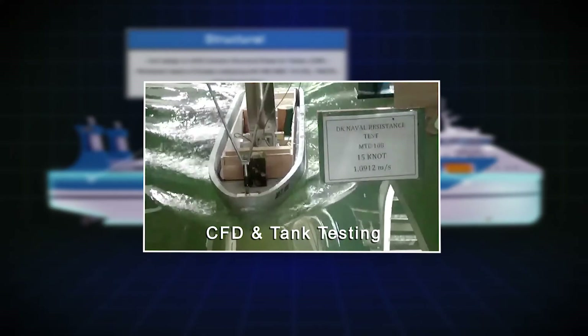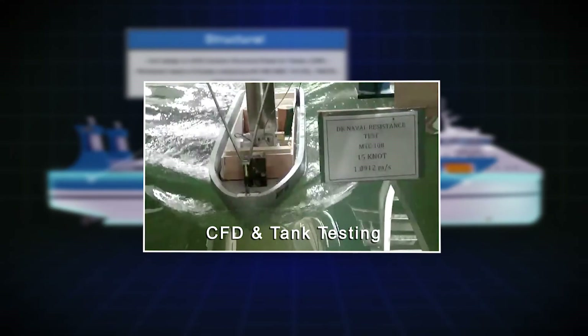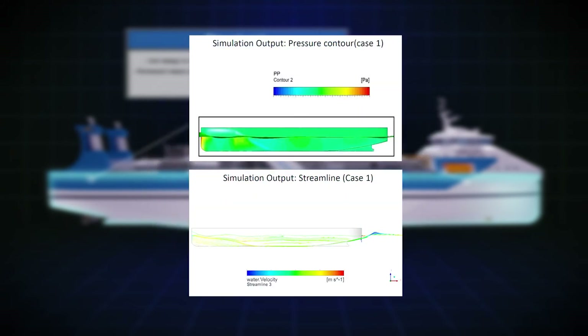Meanwhile, the resistance of the new-designed tanker's bare hull has been determined using CFD software.